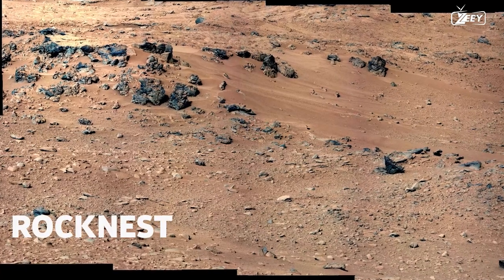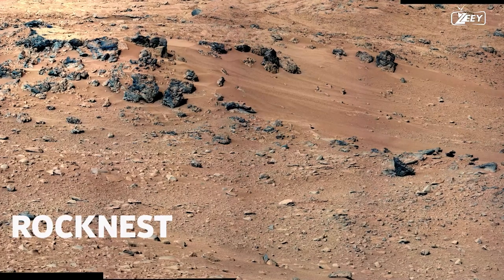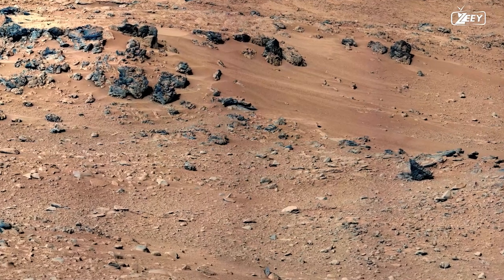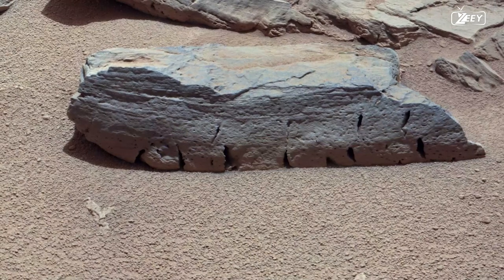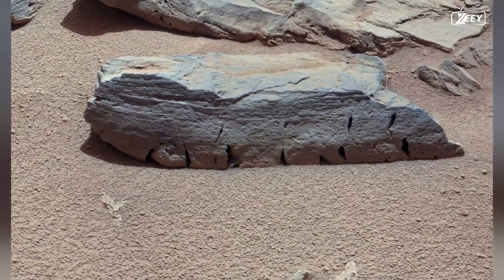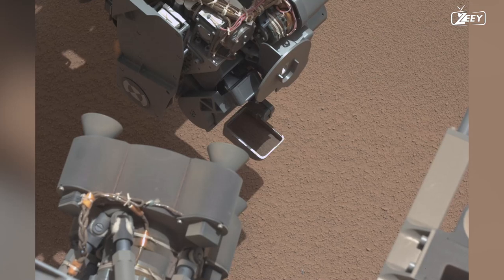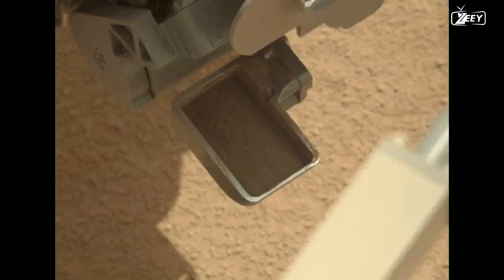For the first use of Curiosity's scoop, a location called Rockneast is chosen along the route to Glenelg. A good scoop sample should be found in the area of sand located downhill from a collection of dark rocks. The rover finds an unusual rock at the location — the origin of the tiny cavities found in the sandstone is unknown. Curiosity performs its first scoop on Sol 61, and sand of a darker hue is seen just below the surface.